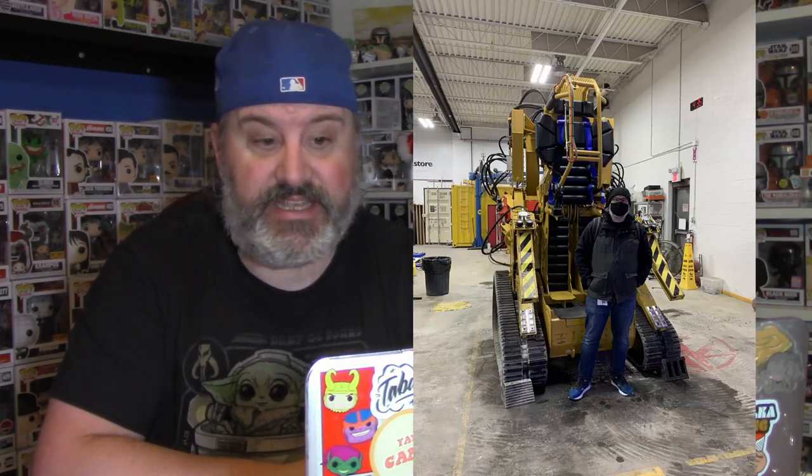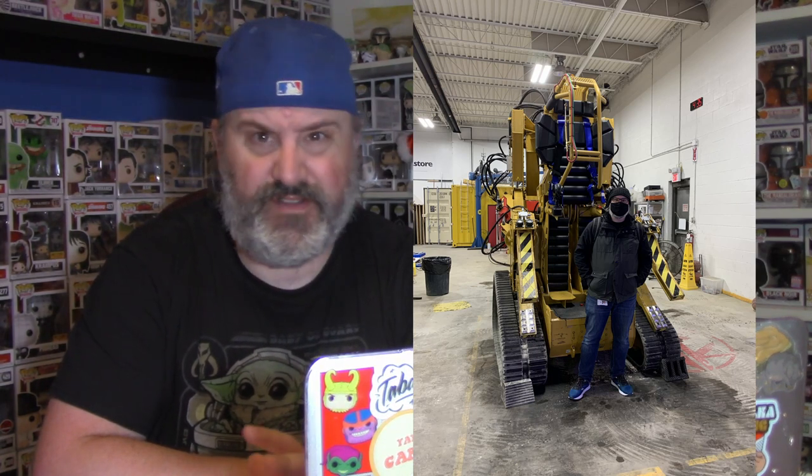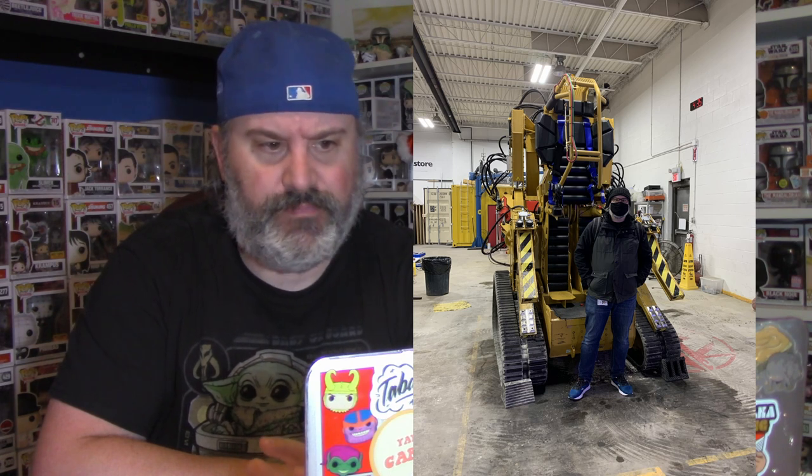If you are a fan, you'll know that tomorrow they're dropping a video on a three-year project — they tried to build the loader from Alien, the one Sigourney Weaver gets in to fight the alien. Well, they've done it. Here's me in front of it. Their new video drops tomorrow and it is fantastic. That thing is very intimidating to look at and I cannot wait for that video to drop on the Hacksmith channel.